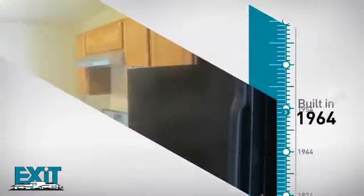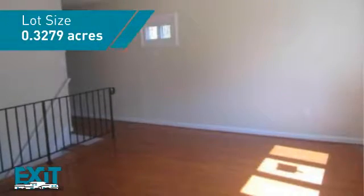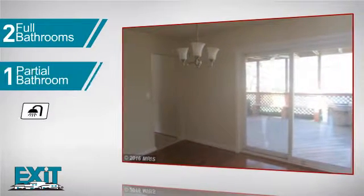This property was built in the early 60s and provides the space you need for day-to-day activities. Inside, you'll find three bedrooms, so everyone will have a private space to come home to, as well as two full bathrooms and one partial bathroom.